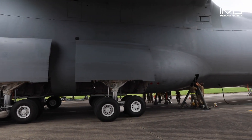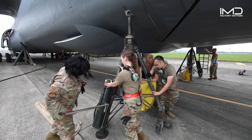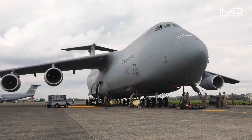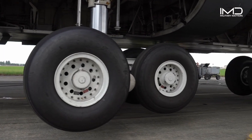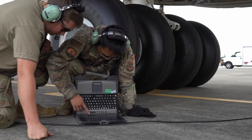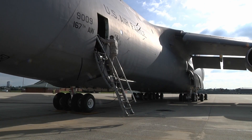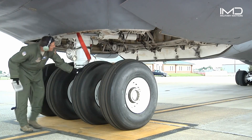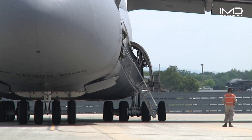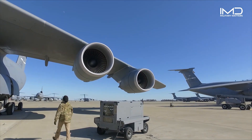In an annual C-5M ground training at Yokota Air Base, Japan, airmen from the 730th Air Mobility Squadron took part in jacking up the impressive C-5M Super Galaxy, showcasing their expertise and dedication in maintaining this engineering marvel. The dedication to detail extends to every component, from hydraulic systems to shock-absorbing mechanisms, which are meticulously examined and serviced to guarantee they can withstand the immense forces experienced during takeoffs and landings.